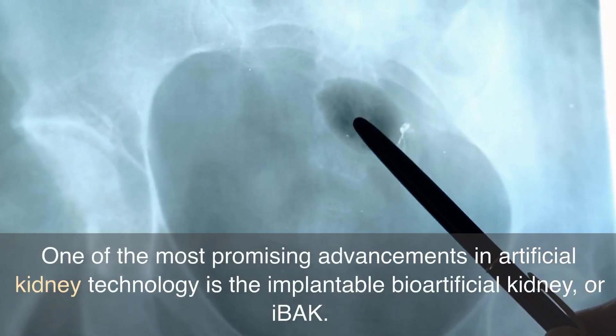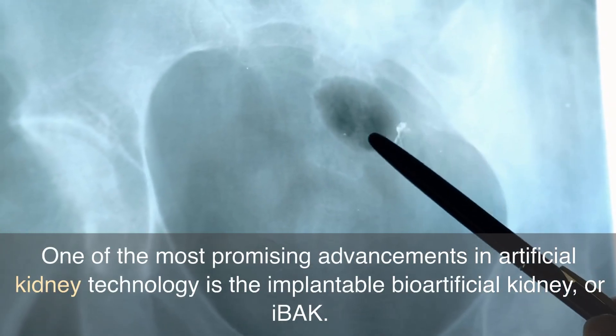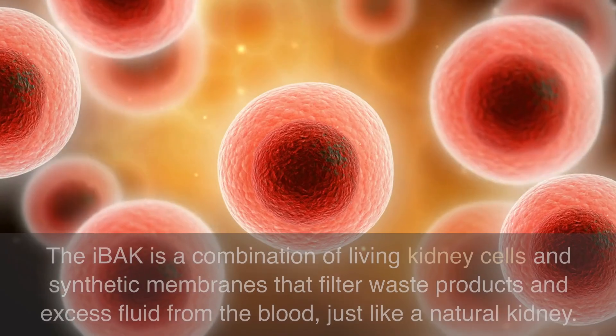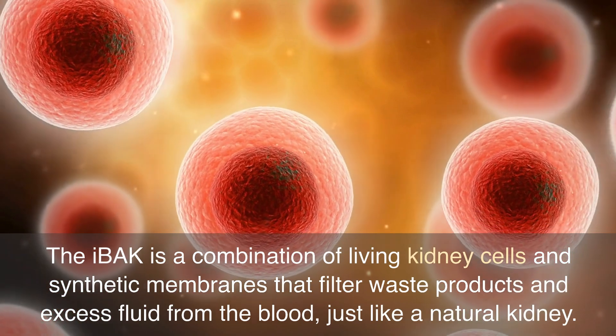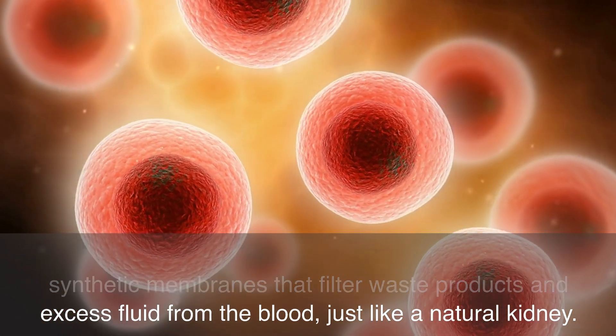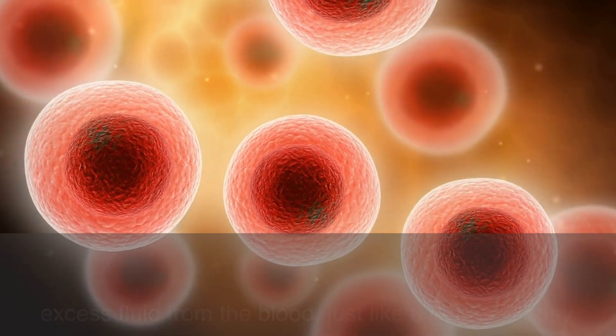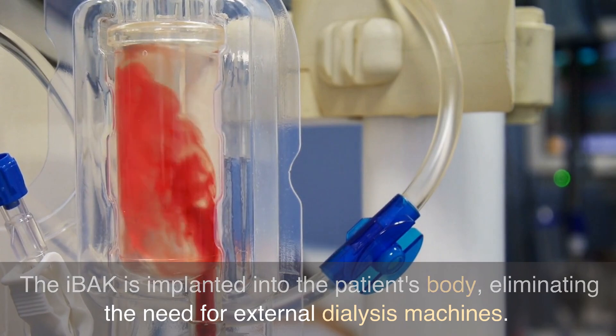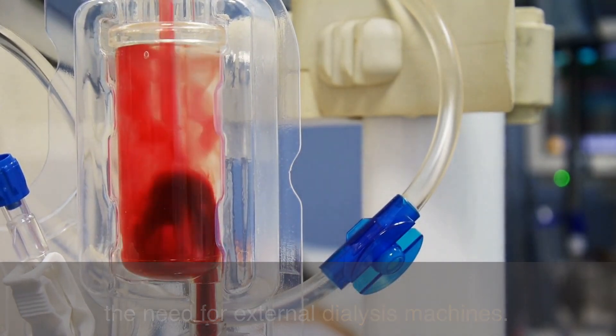One of the most promising advancements in artificial kidney technology is the implantable bioartificial kidney, or IBAK. The IBAK is a combination of living kidney cells and synthetic membranes that filter waste products and excess fluid from the blood, just like a natural kidney. The IBAK is implanted into the patient's body, eliminating the need for external dialysis machines.